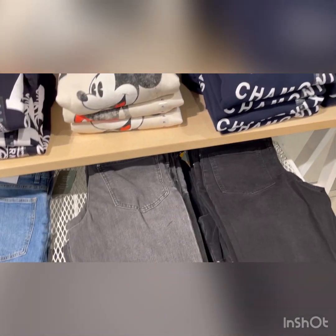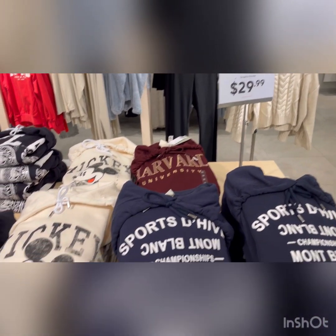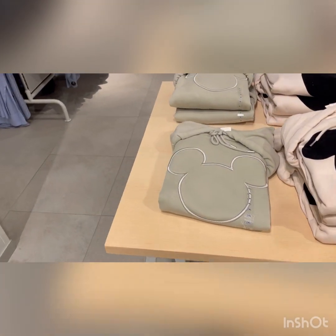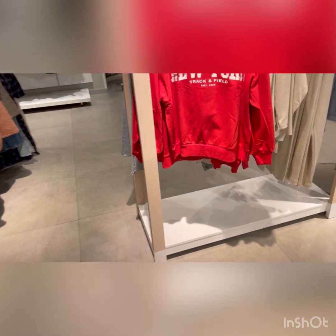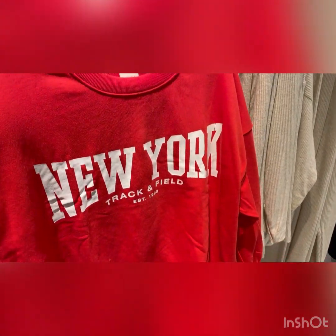On this other section they have Mickey Mouse sweaters and sweatshirts, and those were $29.99 which is nice because you always need a little variety in your sweatshirts - you can't just always be plain. And then back here they've got bright red - oh, I love a pop of color!